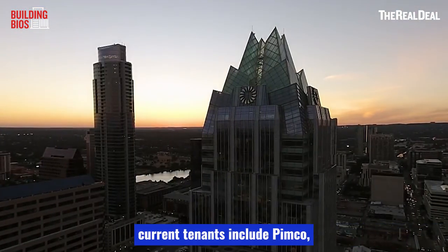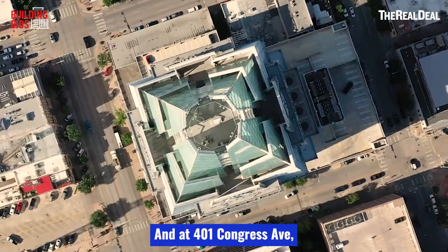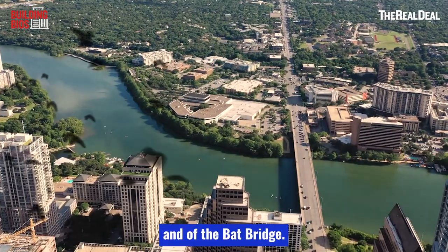Some of the building's current tenants include PIMCO, Ernst & Young, several white shoe law firms, and of course Frost Bank itself. At 401 Congress Avenue, this is about as centrally located as a building can get in Austin — with clear views of the Capitol Dome and of the Bat Bridge.